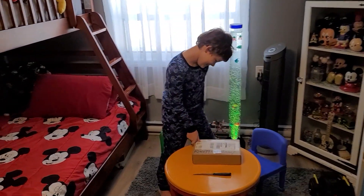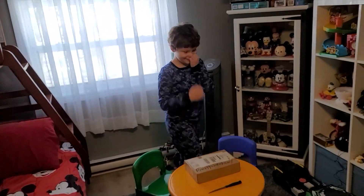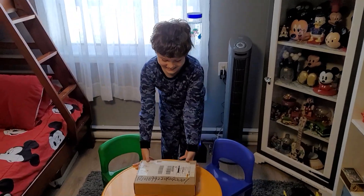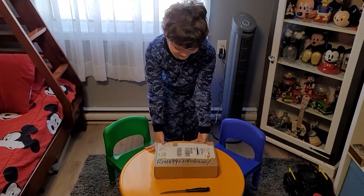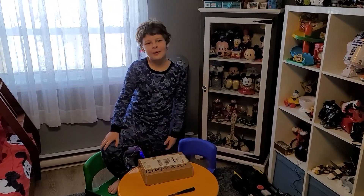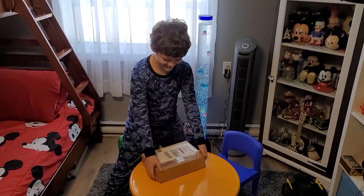So guys, we are going to open this for the first time. We have not opened it yet. This is a pre-assembled Biddle. I'm so excited. I can't wait to open this up. Can you open it up, or do you want me to get the tape off? You probably have to get the tape off — I'll get the tape off and you open it. The tape is off. Let's open it up.